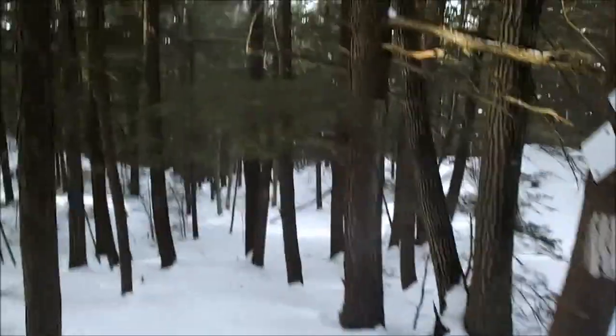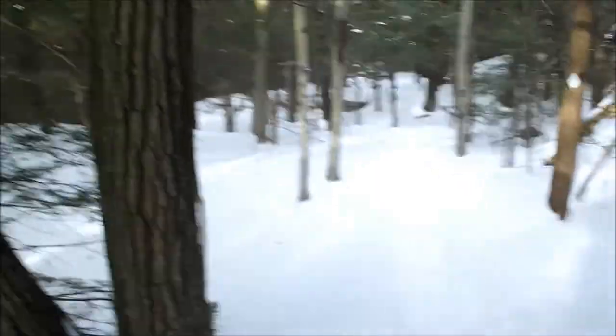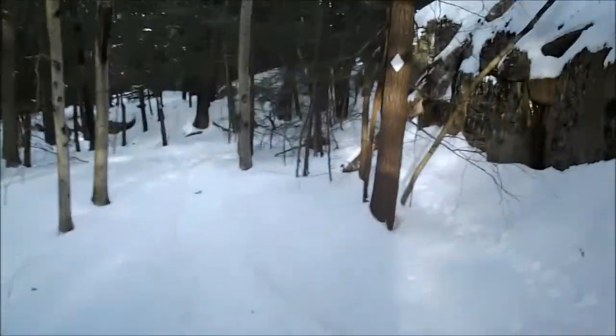We're in a nice woodsy area right now. On the back side of this mountain there's a nice hemlock forest that we'll walk through, which you'll hopefully see later.